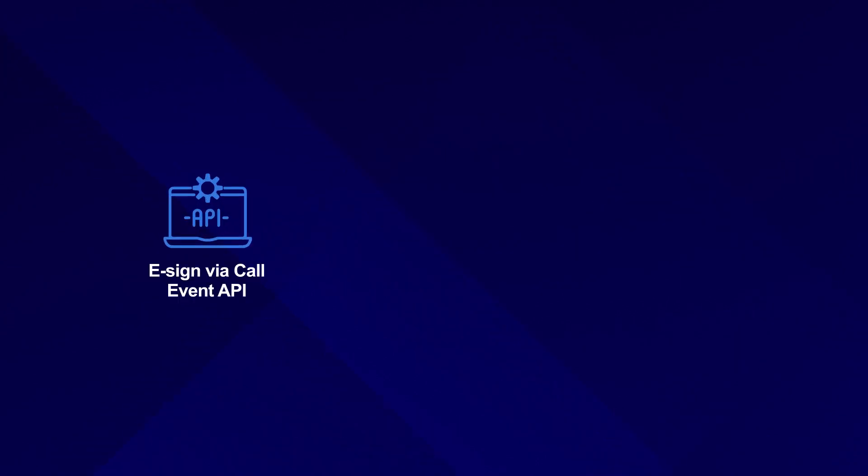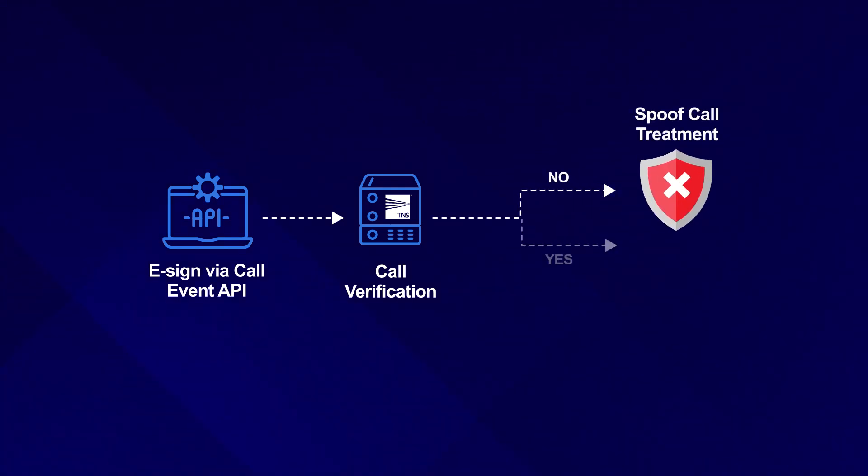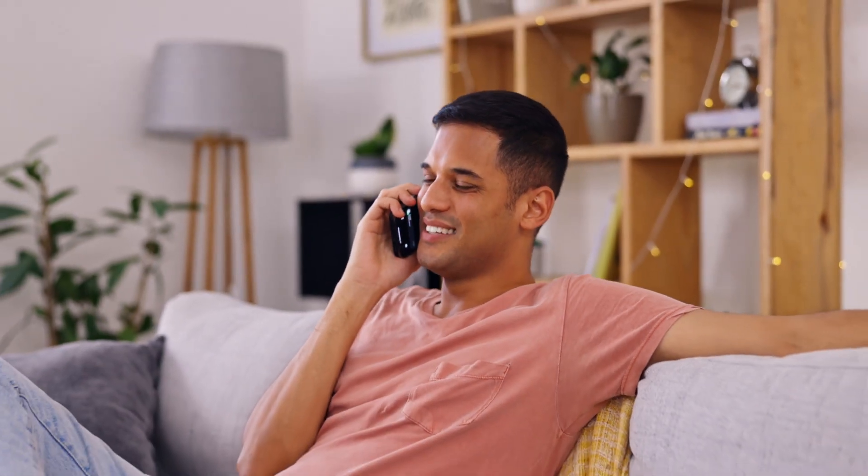Other calls that are not verified through this technology are recognized as spoofed calls and appropriate call treatment can be taken. For example, we can block the call from ever reaching the consumer. With TNS, enterprises can have greater certainty that only their verified calls will reach the consumer and leverage branded calling.